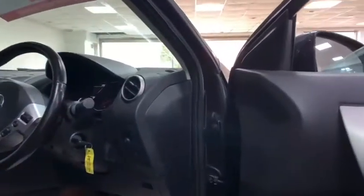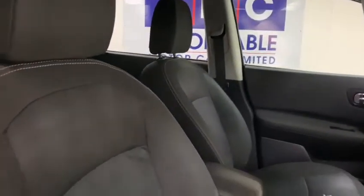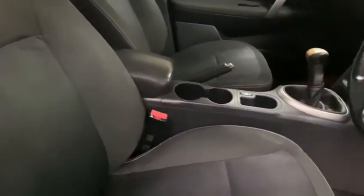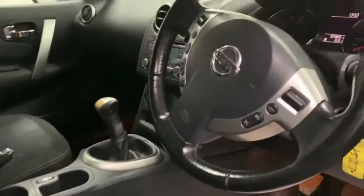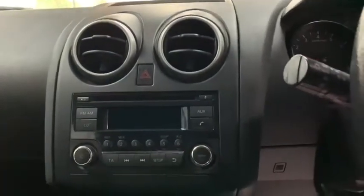Internally in the vehicle we have charcoal upholstery, electric windows front and rear, electric door mirrors, dual zone climate control, bluetooth, and cruise control.